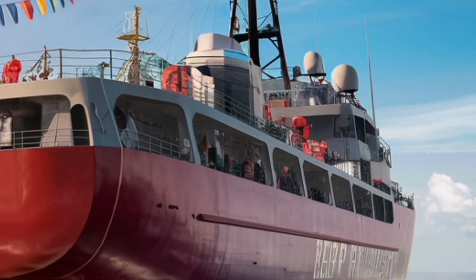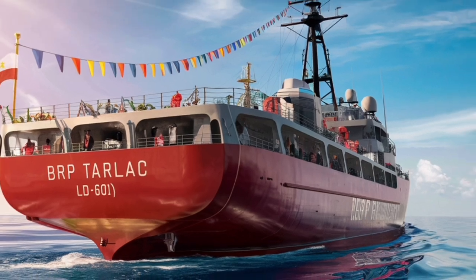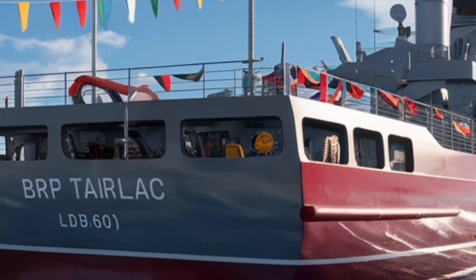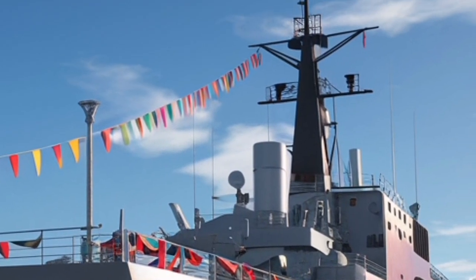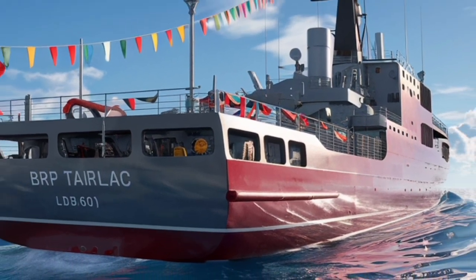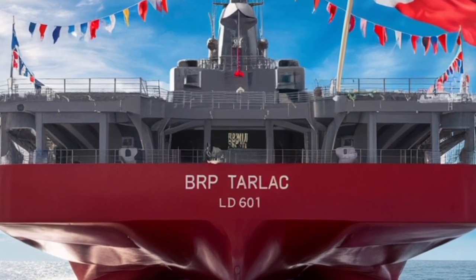From a strategic perspective, the introduction of the 2026 BRP Tarlac LD601 destroyer marks a major milestone in the modernization of the Philippine Navy. It signals a shift from coastal defense to blue water capability — the ability to operate across open oceans and participate in international peacekeeping or coalition missions. The ship's combination of long-range firepower, advanced sensors, and flexible mission support makes it an ideal centerpiece for future naval task groups. It strengthens deterrence in regional waters and provides a critical tool for humanitarian operations, anti-piracy missions, and maritime sovereignty enforcement.